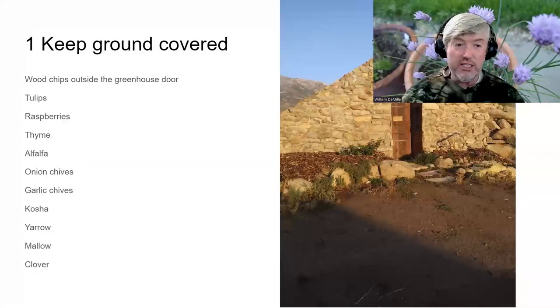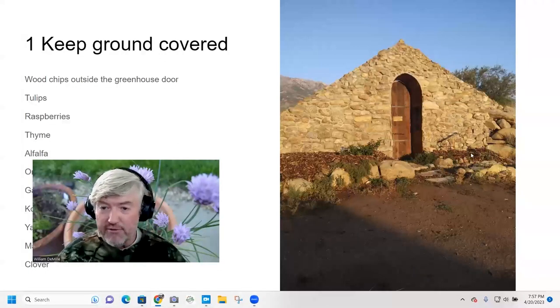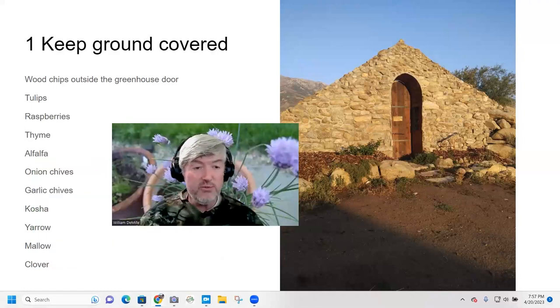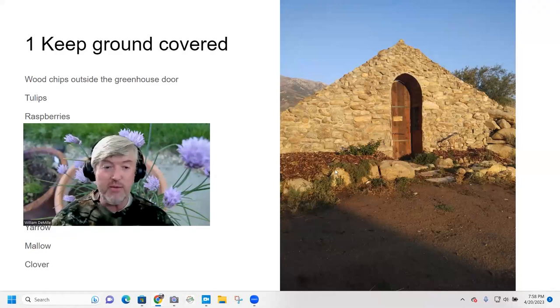Here's the greenhouse with the area in front covered with about four inches of fresh wood chips — not composted. We put them down to keep moisture in, prevent overheating from the sun, and feed the fungus as they decompose. In this bed we have tulips, raspberries, thyme, alfalfa, onion chives, garlic chives, kochia, yarrow, mallow, and clover. Keeping the ground covered with mulch and living plants is the key.